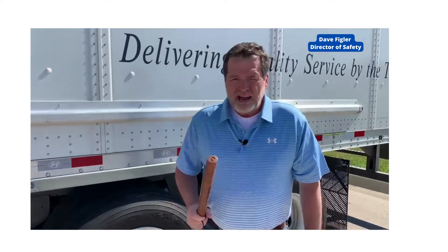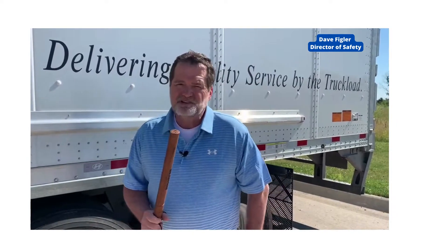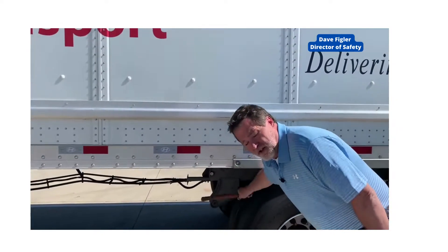Issuing you a tire thumper enables you to walk around and simply do an easy part of your daily inspection — and that is to thump each tire individually. Don't forget your inside tires as well. A nice full tire.